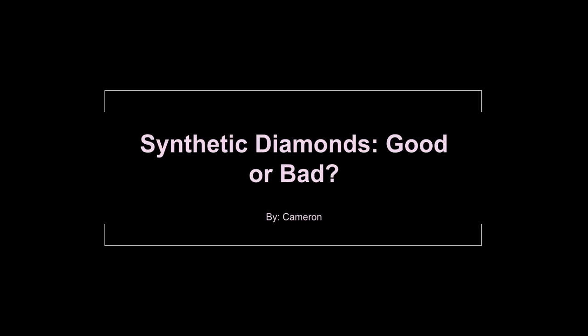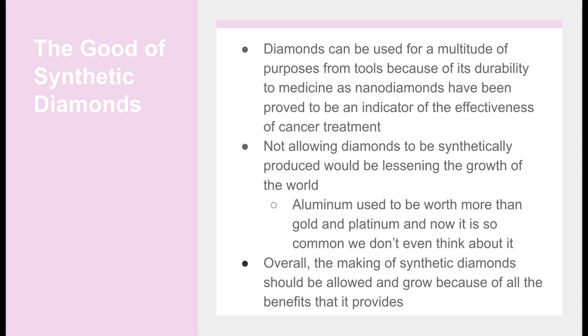Synthetic diamonds — good or bad? The good of synthetic diamonds: diamonds can be used for a multitude of purposes, from tools because of their durability to medicine as nanodiamonds, because they have been proved to be an indicator of the effectiveness of cancer treatment. Not allowing diamonds to be synthetically produced would be lessening the growth of the world.